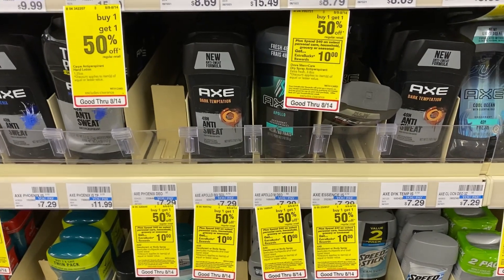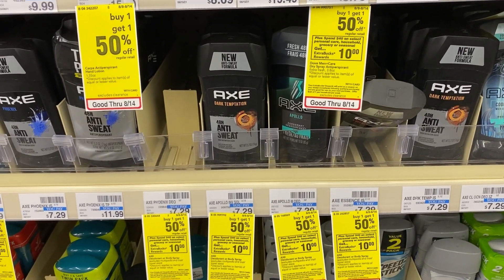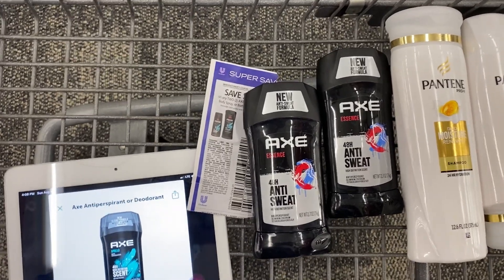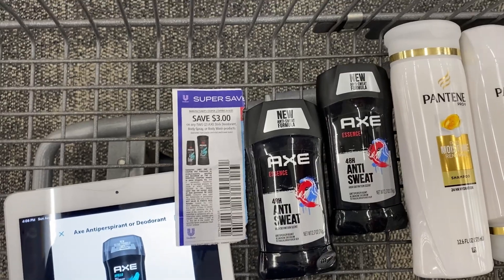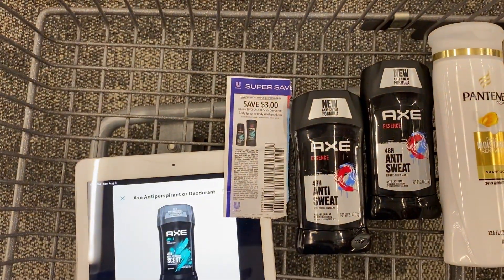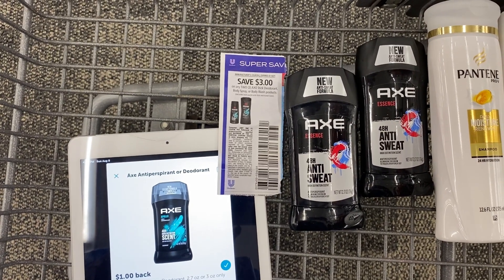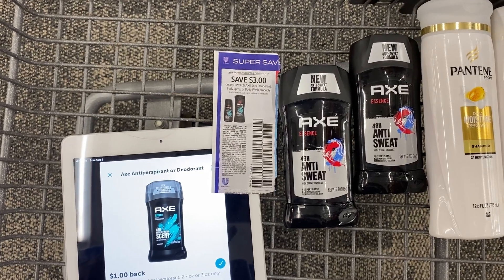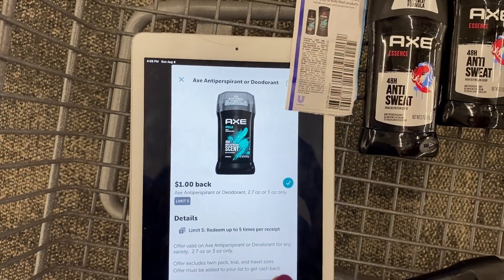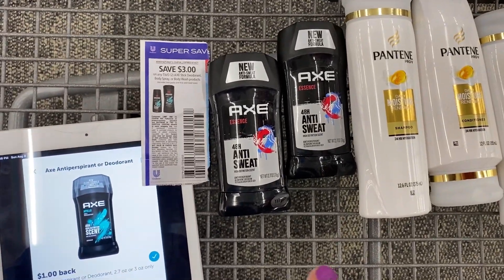I'm over by the Axe deodorant, which is also part of the spend $40, get the $10 Extra Care Buck deal. At my store, the price is $7.29 buy one, get one 50% off — that'll be $11.03. I'm going to use a $3 off of two insert coupon from Unilever, and I have a CRT for $3 off Axe stick deodorant. The digital I used last week, so I won't have that. That's $4 off total, so I'll pay $7 out of pocket, then I'll redeem $1 back for each on Ibotta.